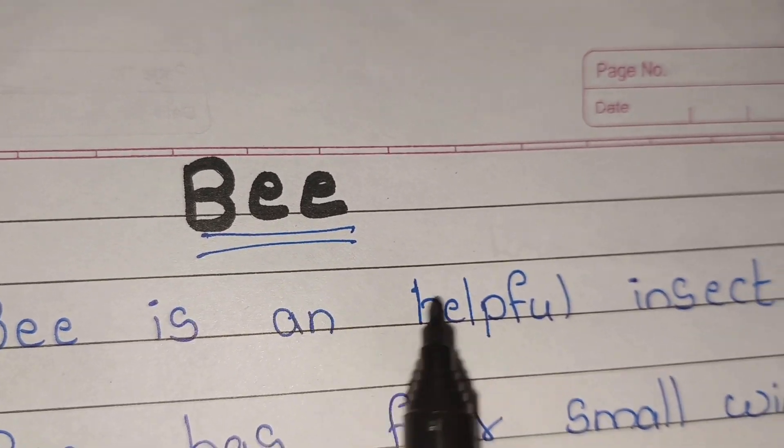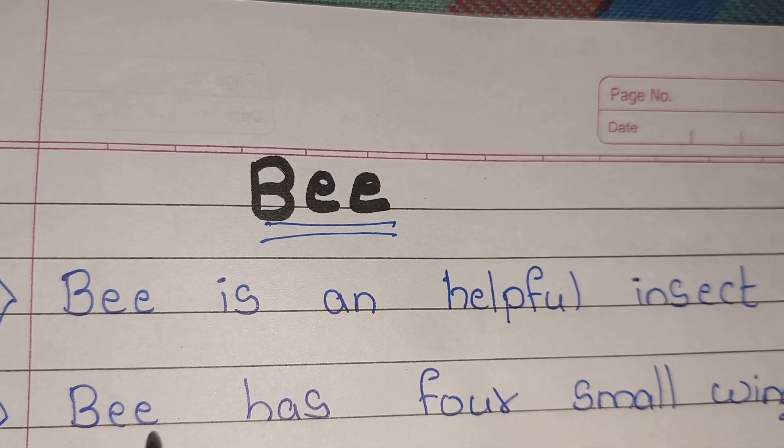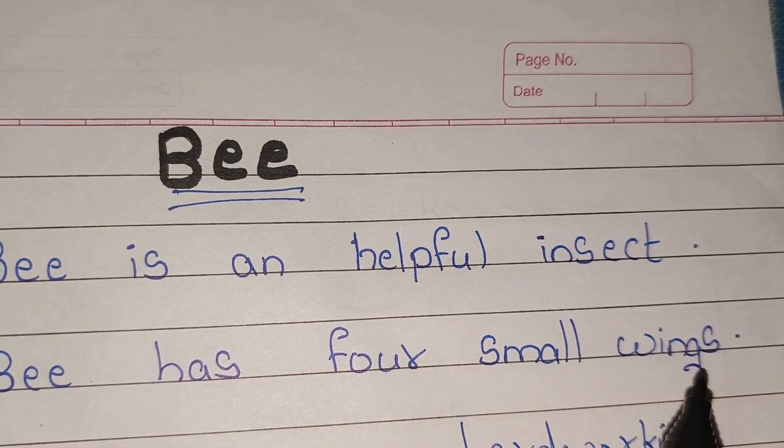Bee is a helpful insect. Bee has four small wings.